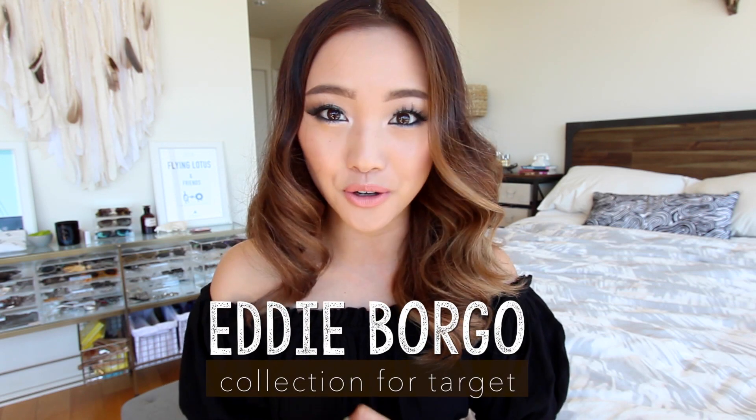Hi guys, welcome back. It's me, Jen, and as you know, I love to accessorize. I feel like that's where you add your own flair and you're able to make an outfit really yours. And so that's why I'm super excited that I've collaborated with Target to show you the Eddie Borgo collection.